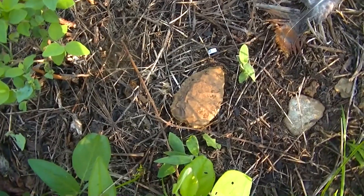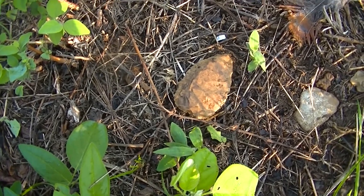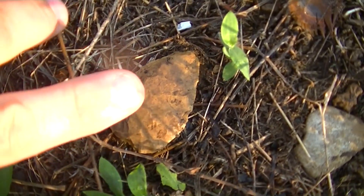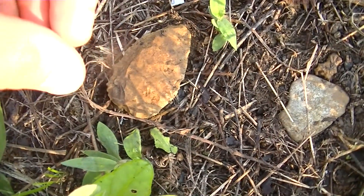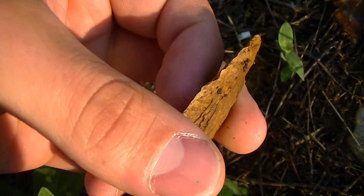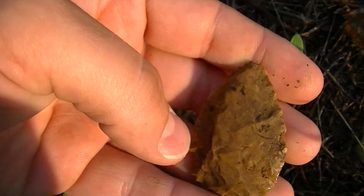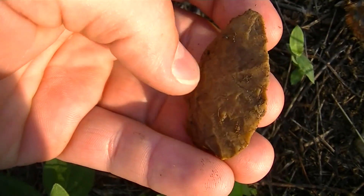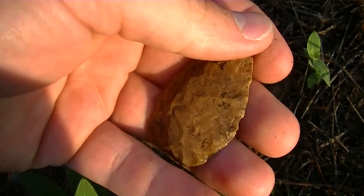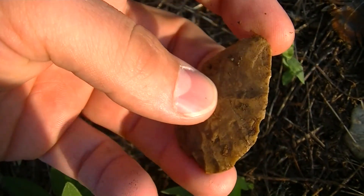I was just walking around up here on this hill and this almost looks like an arrowhead to me. It's definitely not a perfect piece of any sort if it is, but it kind of looks like it's been worked to me. Either way, kind of cool. I'm gonna take it back to camp and show the other guys.